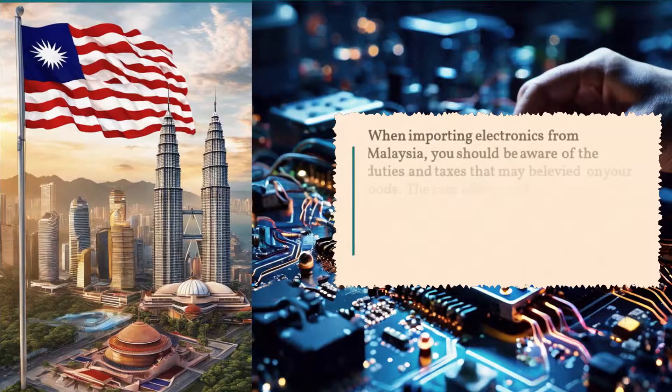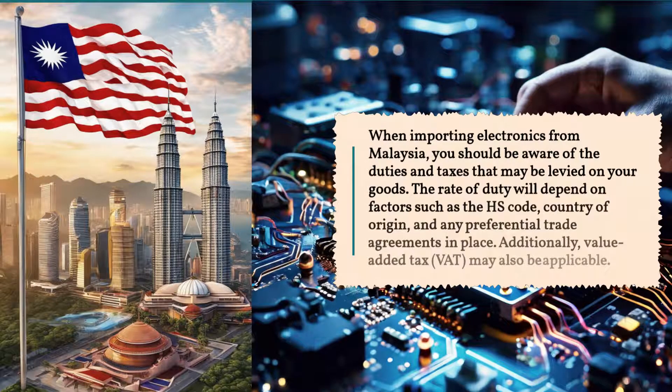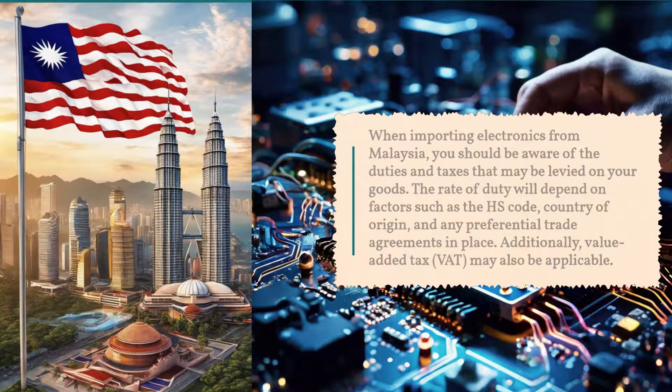When importing electronics from Malaysia, you should be aware of the duties and taxes that may be levied on your goods. The rate of duty will depend on factors such as the HS code, country of origin, and any preferential trade agreements in place. Additionally, value-added tax (VAT) may also be applicable.